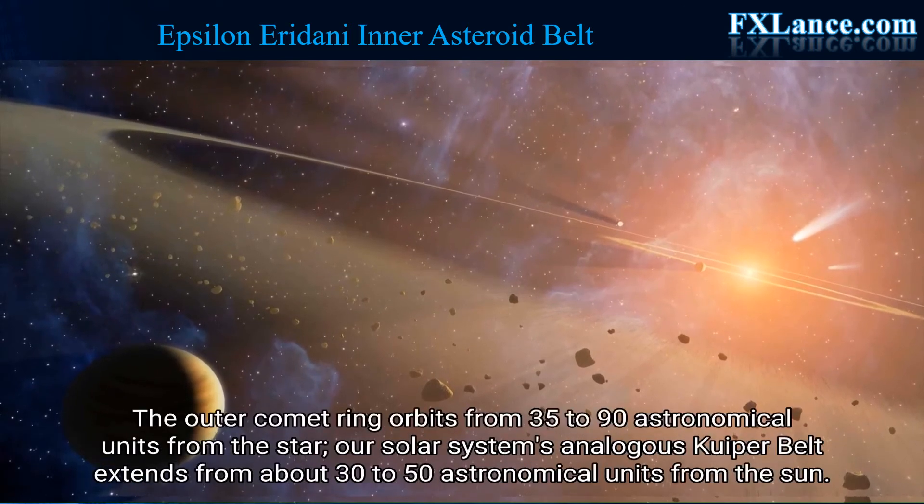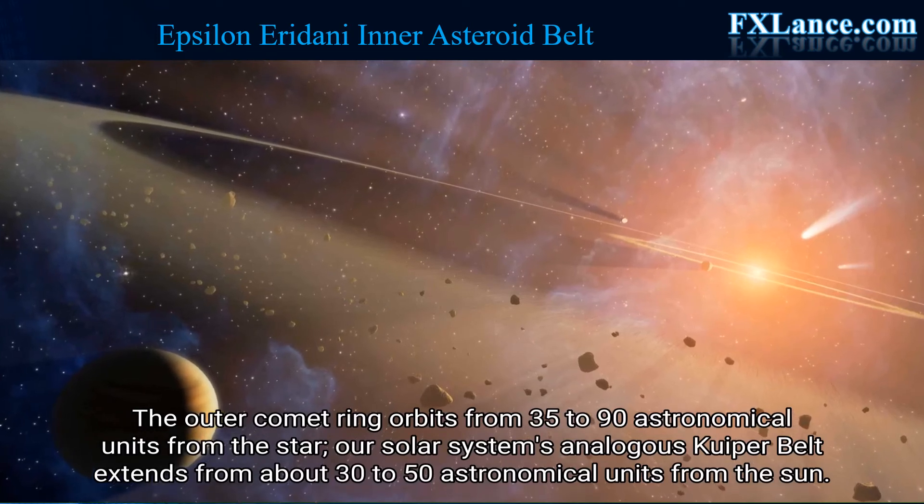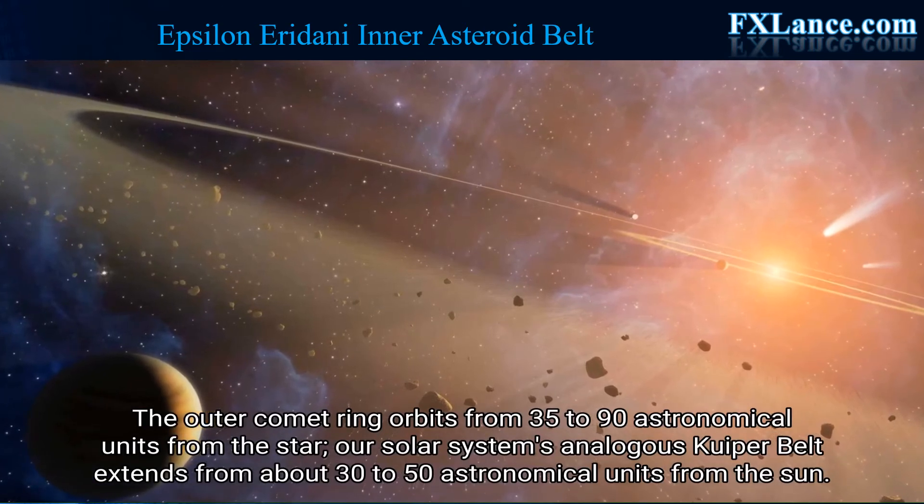The outer comet ring orbits from 35 to 90 astronomical units from the star. Our solar system's analogous Kuiper Belt extends from about 30 to 50 astronomical units from the Sun.